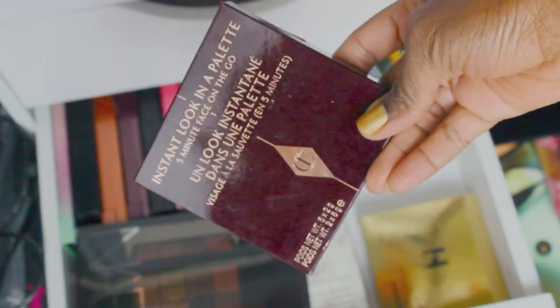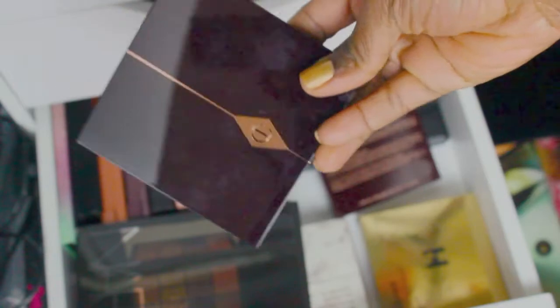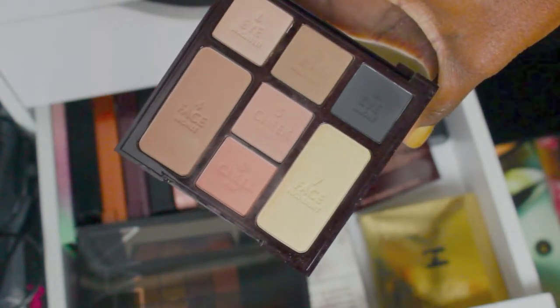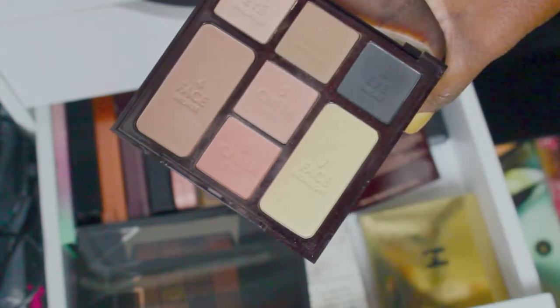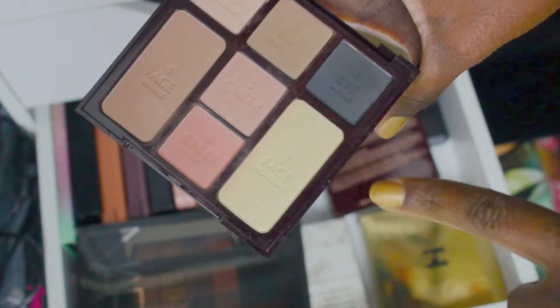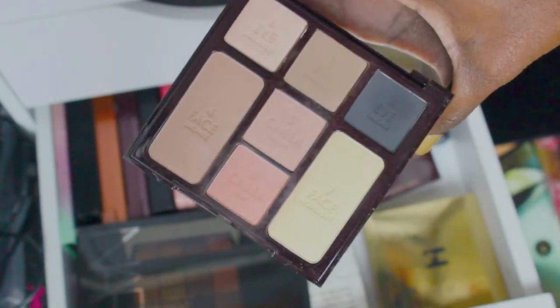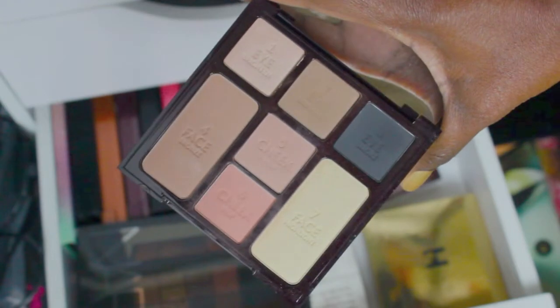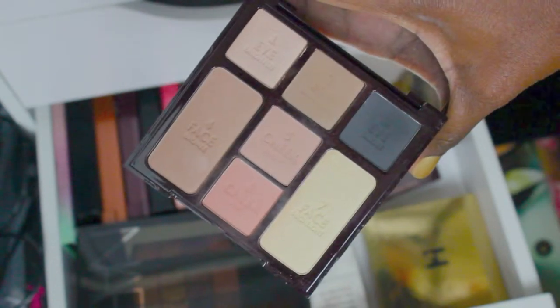Another Beautylish one — this is the Charlotte Tilbury Five Minute Face on the Go, another product from a Beautylish lucky bag. I've used the cheek color and used the bronzer as a powder, but the highlight is a little too yellow for me. I do use the top three eyeshadows — you can see the lettering has worn off. It's not one of my most-used palettes; if I'm traveling I wouldn't take this because there aren't enough color options, but it's not a bad palette.